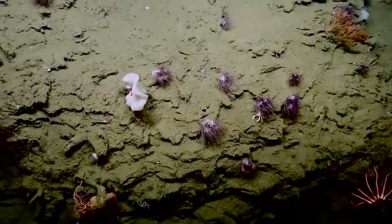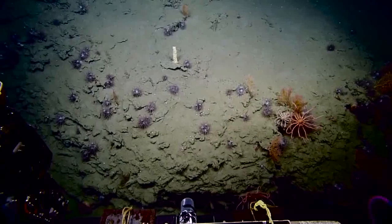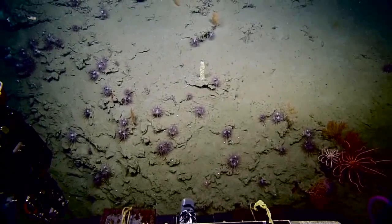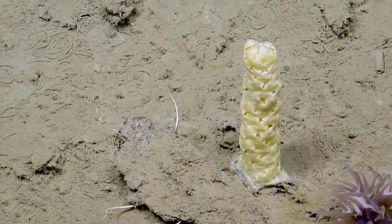Another galatheid crab tucked in under that anemone. I think that's one of those towers of egg cases — yeah, snail eggs. I believe these towers, the snails produce them and then die.